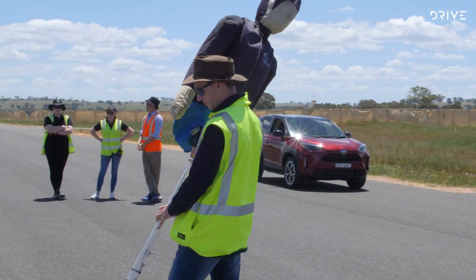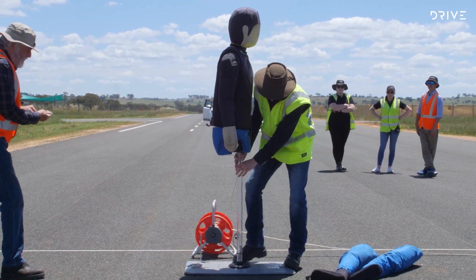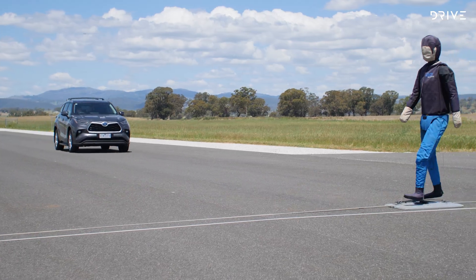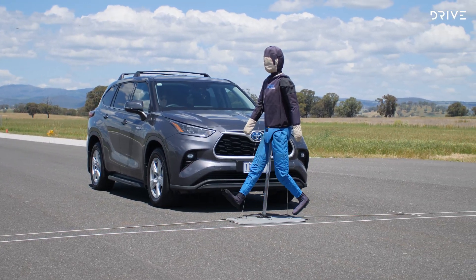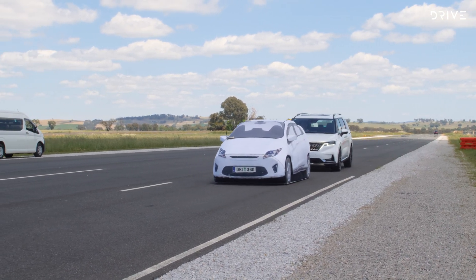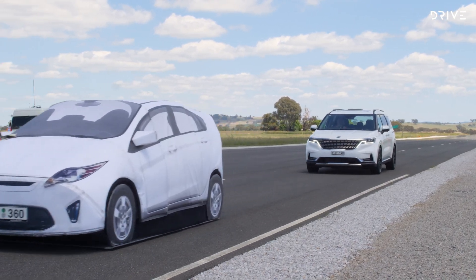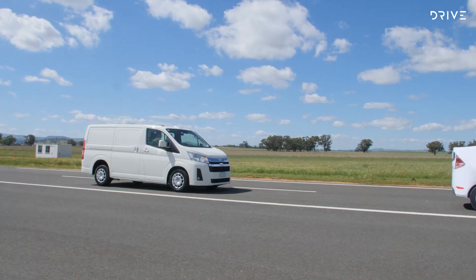Prior to 2019, there simply was not an option to test these technologies anywhere in New South Wales. Hence, we saw the need to acquire a site — a suitable runway of substantive length to get up to the speeds we need to test to. Having a facility like this gives us the opportunity to test unbiased, independently, and to prove that the technologies out there actually work the way they're supposed to.